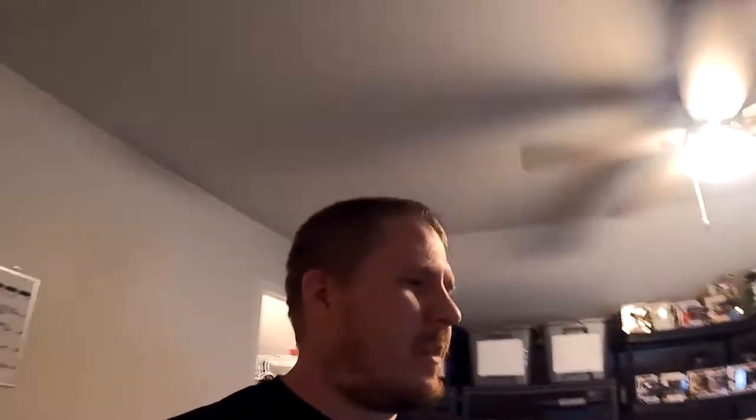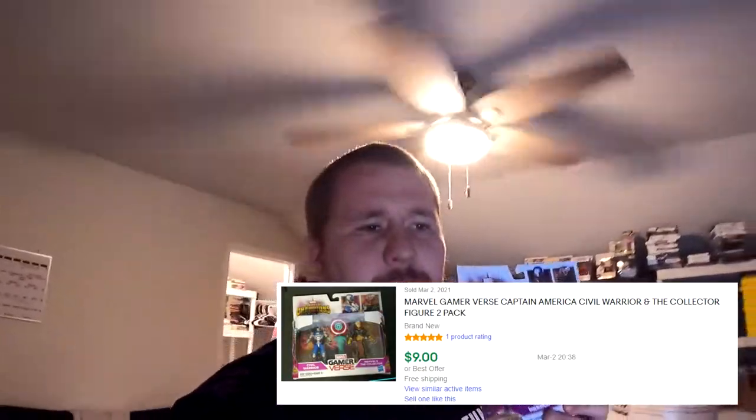Next item going out is one of those two-pack Game Reverse figurines. As always, we sold one of these for $9 free shipping.